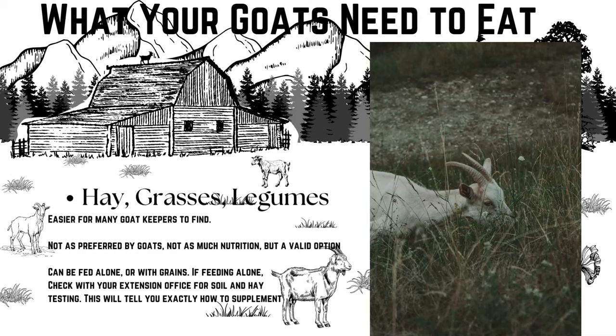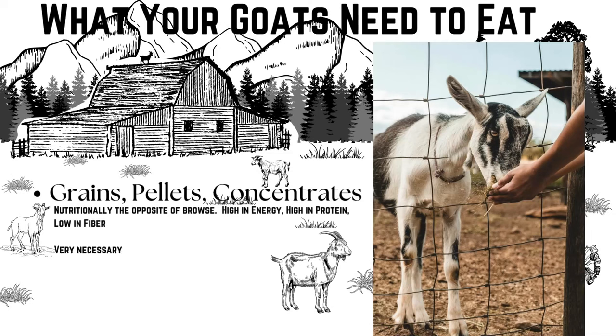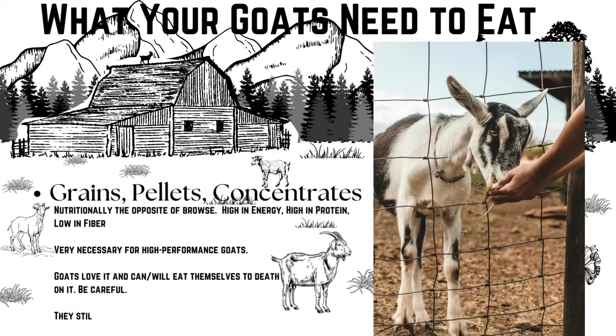If at all possible, I highly recommend testing your hay or alfalfa at your local extension office, in addition to your soil — this will give you good information about what they're getting, what they need more of, and make sure you're supplementing accurately. Don't supplement blindly — supplement based on testing or proven needs. Grains, often called concentrates, are the complete opposite of browse and forages nutritionally: concentrates are high in energy, high in protein, and low in fiber. While a goat can live exclusively on forages or browse, goats cannot live on grains alone — this should make up only a small part of their diet and should always go on top of the forage, never replacing it.